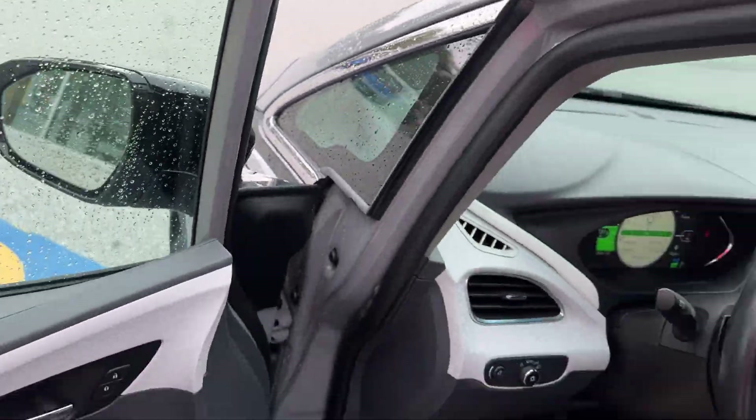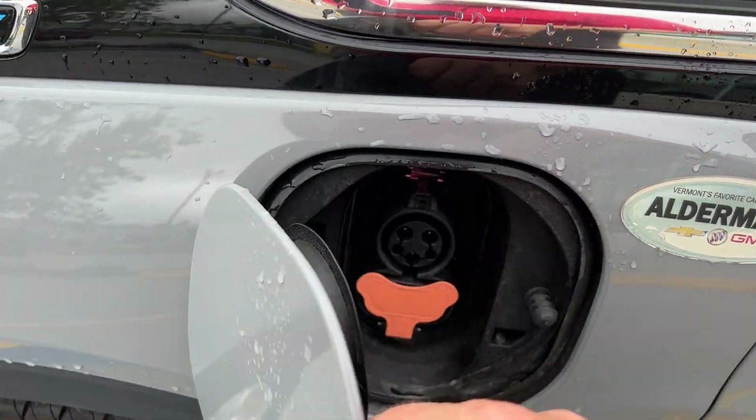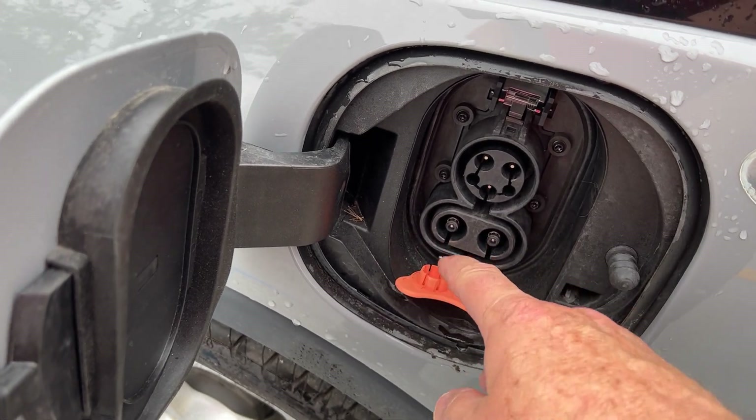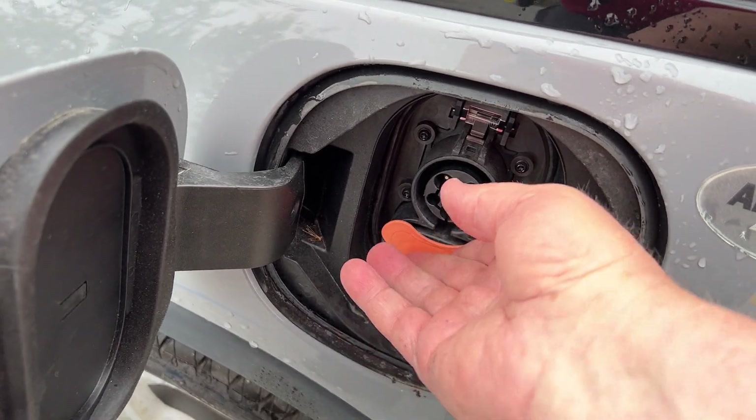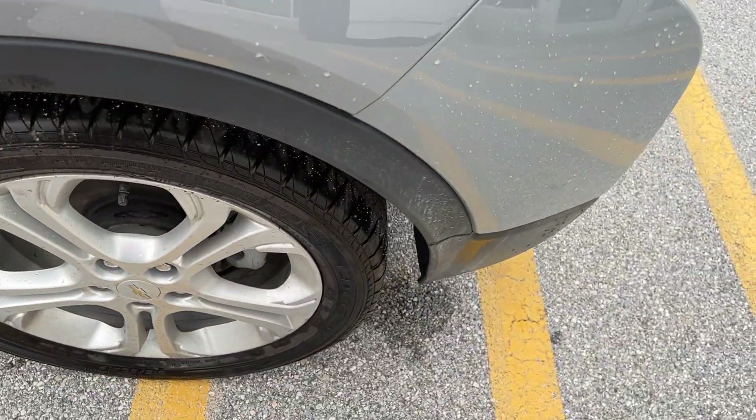Your charger port is right up here in the front corner — you just push on that to open it and plug in there. This does have the fast charger option. Once again, the paint's in very good shape. We've got the nicer rims on it, and the tires are good.